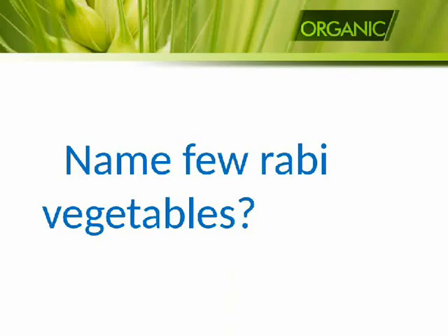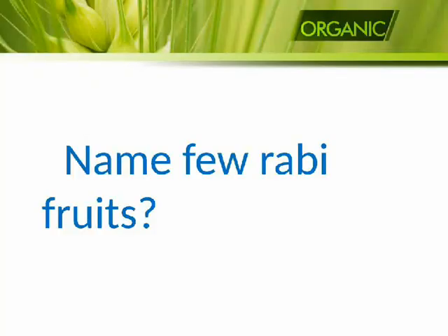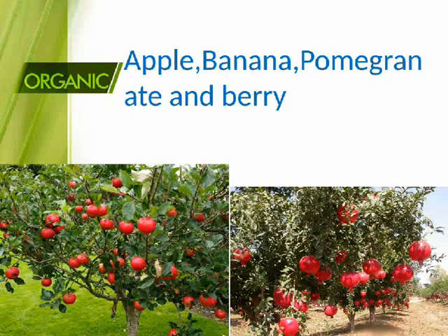Name few Rabi vegetables: cauliflower, carrot, radish, turnip, peas, and beans. Name few Rabi fruits: apple, banana, pomegranate, and berry.